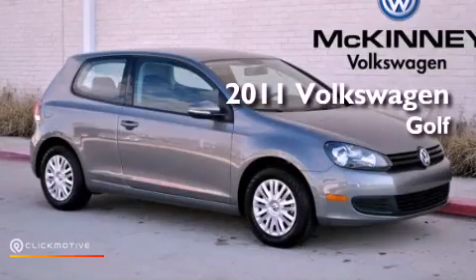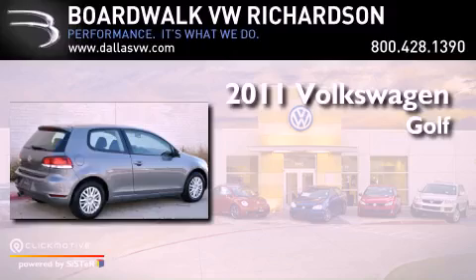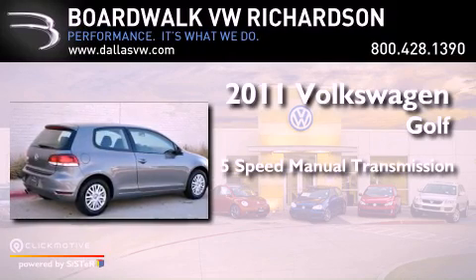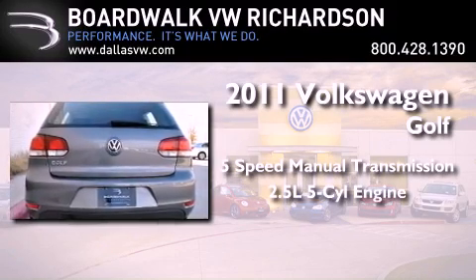This is a certified pre-owned 2011 Volkswagen Golf. This vehicle has seating for five adults and a 2.5 liter inline five-cylinder engine.